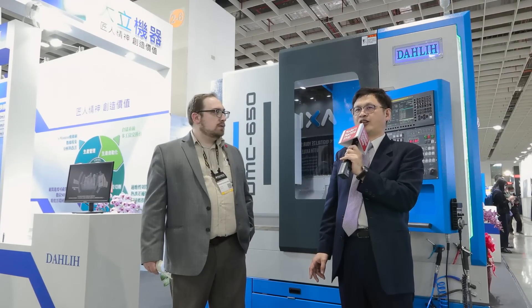Thank you. Smart automation is a real big topic here at the show. Could you explain for our viewers what it is and how it's useful to machine tool users? Smart automation is mainly to reduce cost, improve production efficiency, and improve product quality. It's not as simple as replacing human labor automatically.